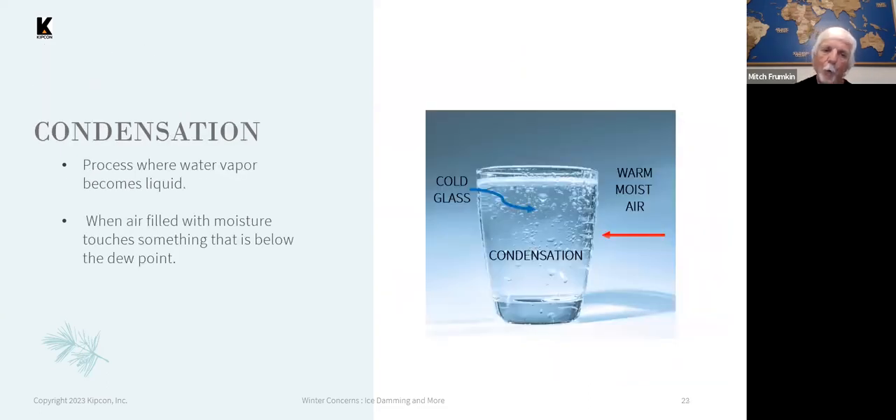One of the main problems is condensation. The analogy here: the cold glass represents the outside air, and the warm moist air is what escapes from the living space into the attic space. If there's not proper ventilation, that will result in condensation, and if it's bad enough, it can actually leak inside the unit.